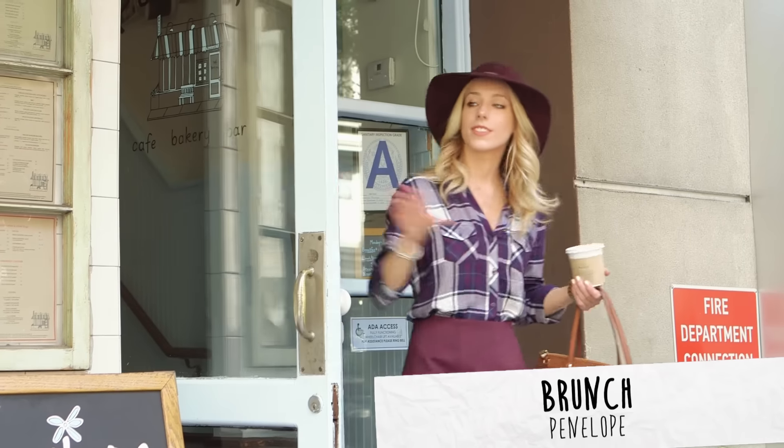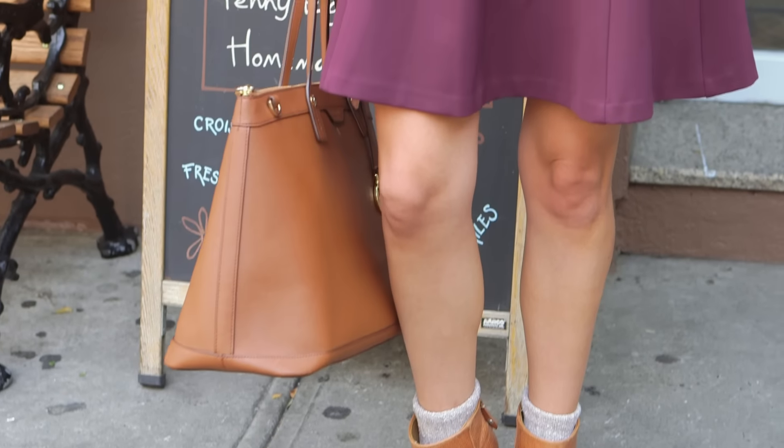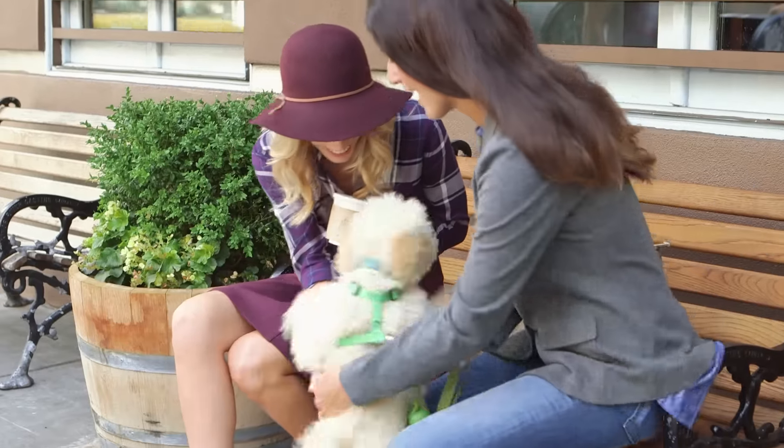I love kicking off my weekend with a girls brunch. This outfit is great because it doesn't look like I'm trying too hard to impress, but it's still super cute for an afternoon of indulging in French toast and mimosas.